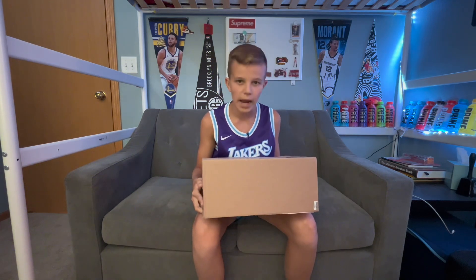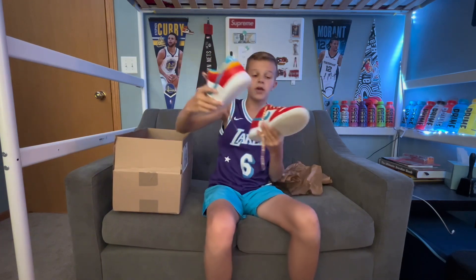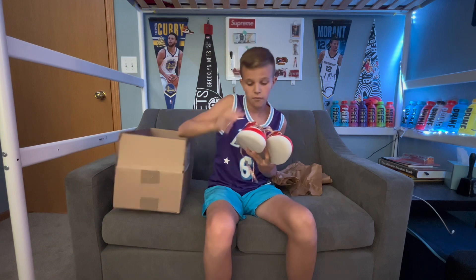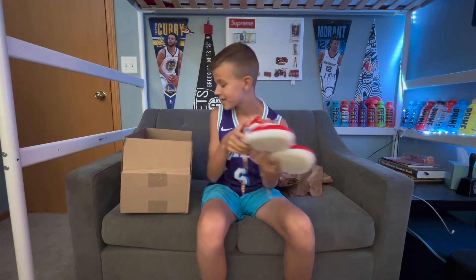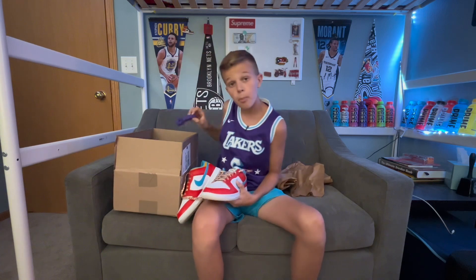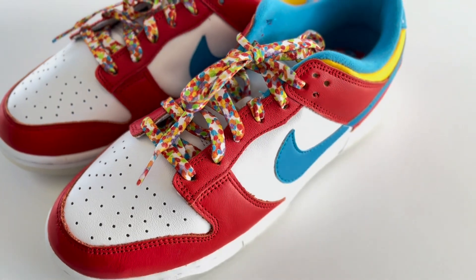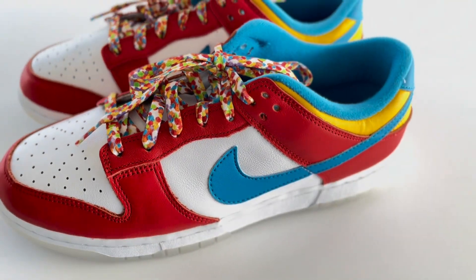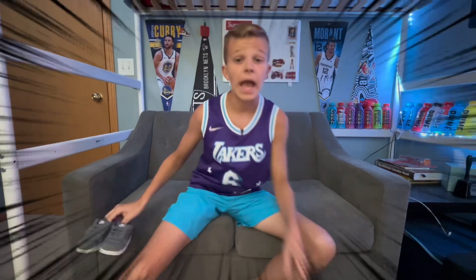For my ninth pair, I just got these in the mail and I'm so hyped. These are the LeBron Fruity Pebble Dunks. They are so nice — they come with purple laces, white laces, and these fire fruity pebble laces. I can't wait to wear these.